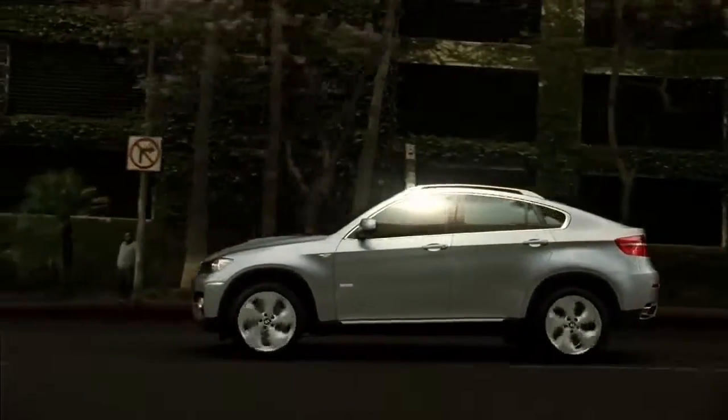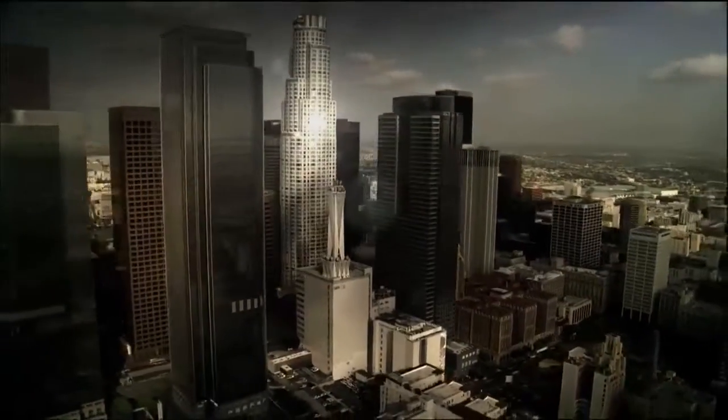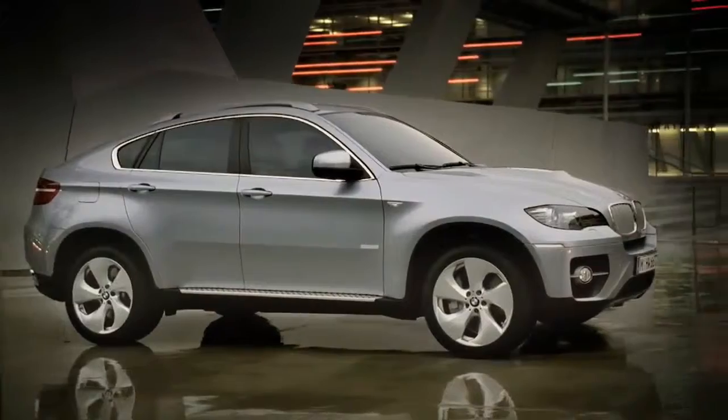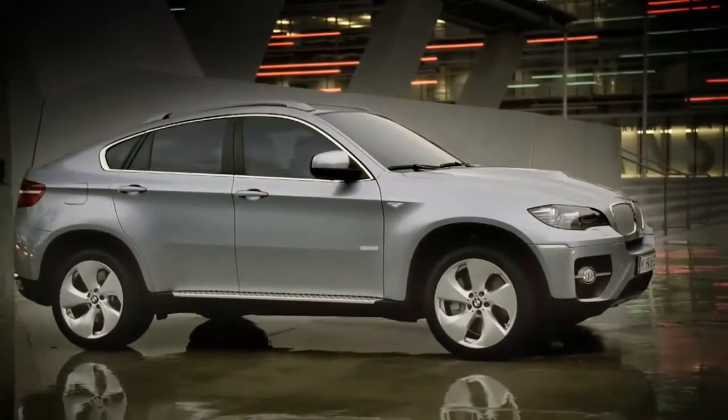The BMW Active Hybrid X6 makes its world debut at the Frankfurt Motor Show in September. In spring 2010, the new vehicle will be available.